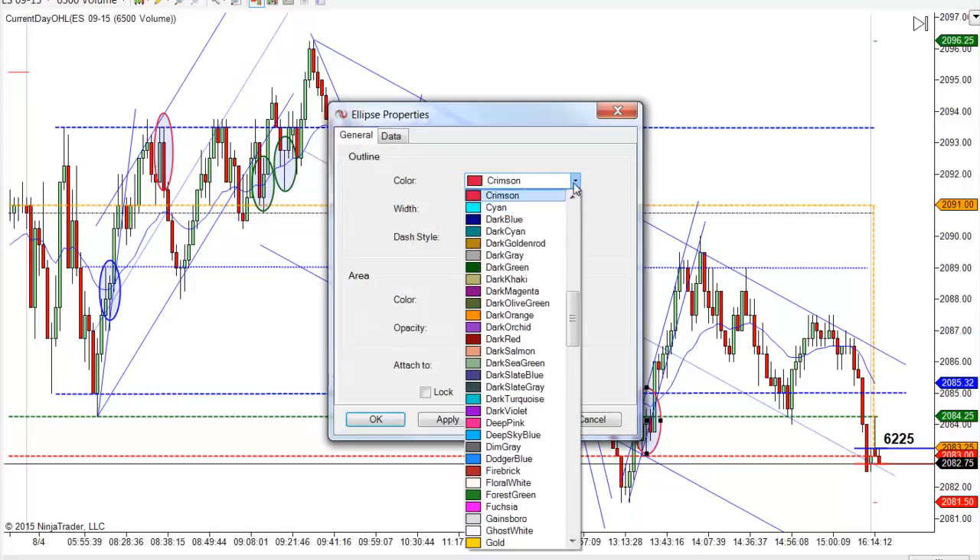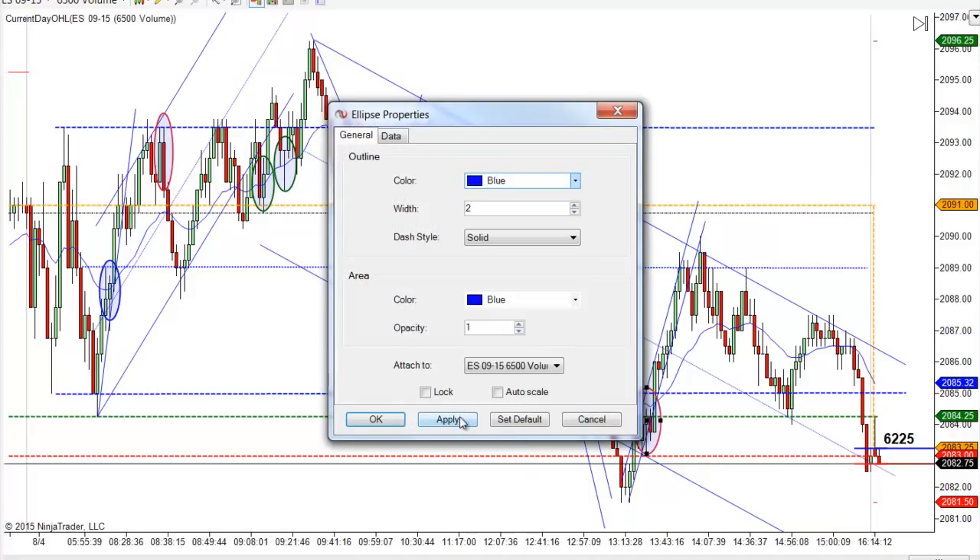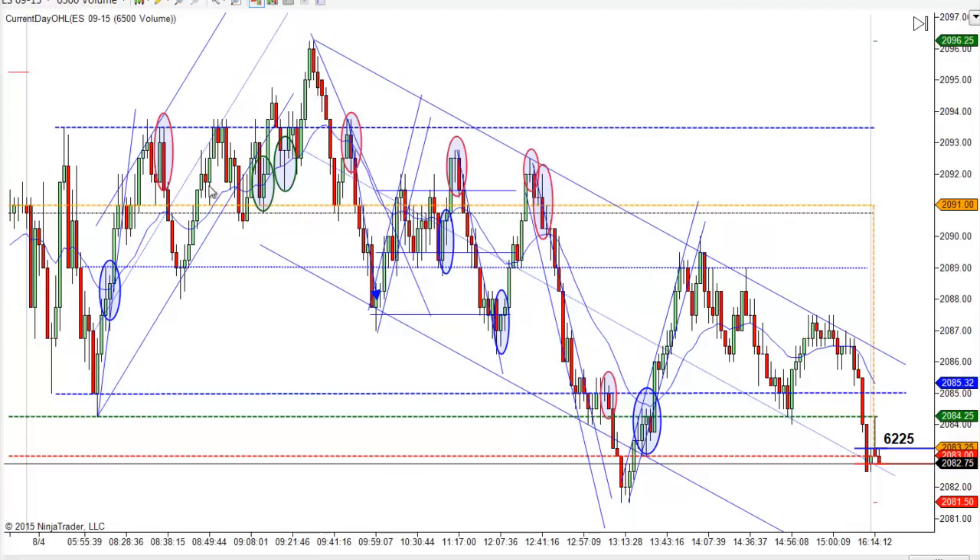This is actually supposed to be blue right here. But in the big picture, this is a range, so the range takes precedence over the trends. But it doesn't mean you ignore the trends. The trends were pretty straightforward today.